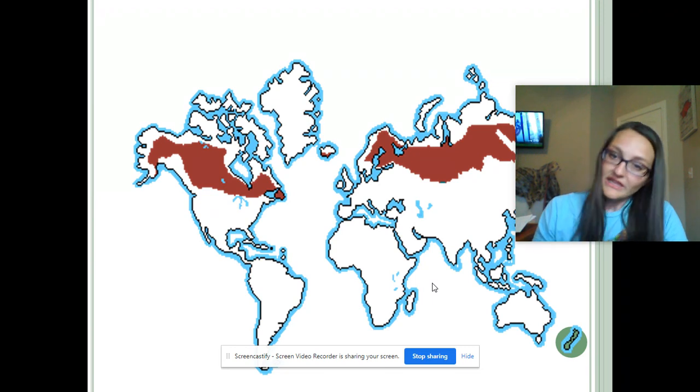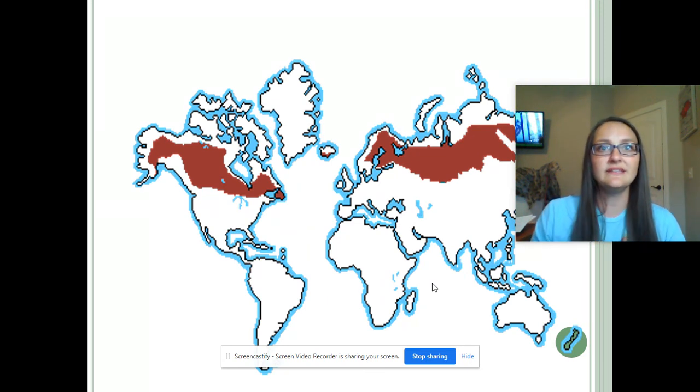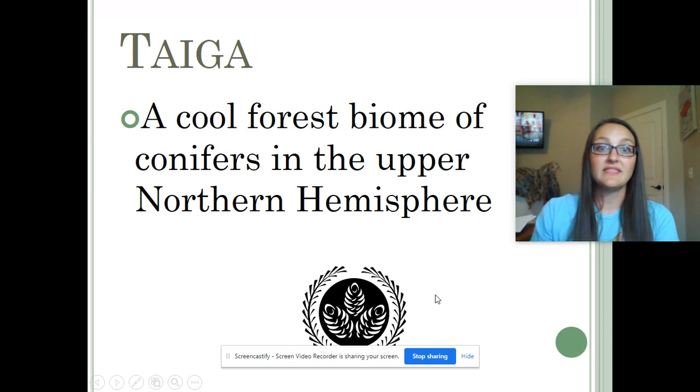So when you think of cold, snowy places that are full of trees, they're usually full of what are called conifer trees. Let's see — this word right here, conifer — a cool forested biome of conifers. If you see the little symbol at the bottom, those are cones. Conifer, cone. And so these are trees that have cones — they reproduce with seeds from cones.